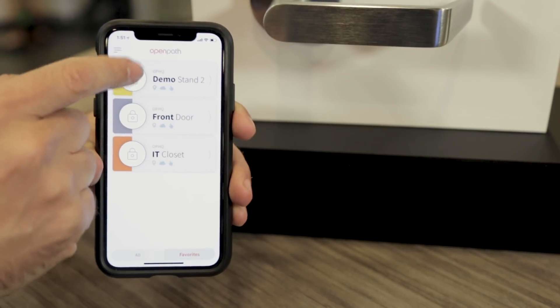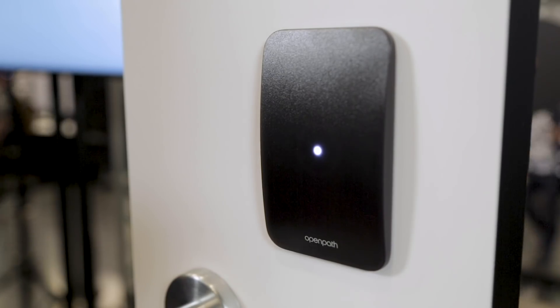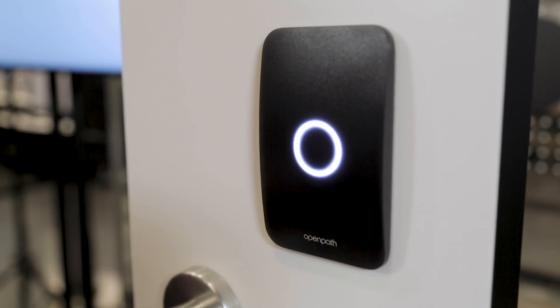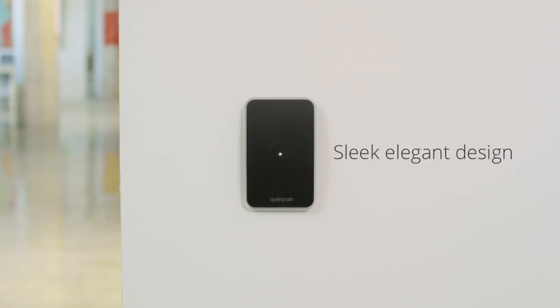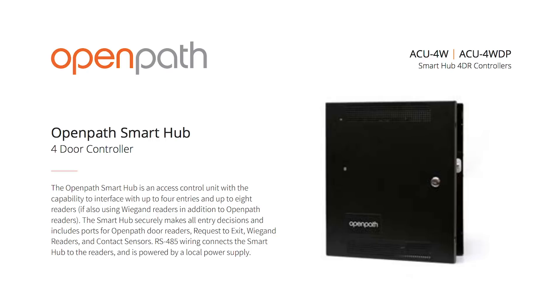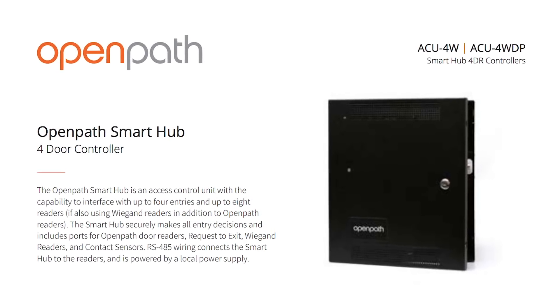Maybe start by telling us more about the technology behind it? It's both a hardware and a software play. We make the mobile app that sits on the phone as well as the software that runs in the cloud. We also make the hardware. The hardware consists of the reader that's on the door — a very low profile, beautifully designed reader — as well as a door controller, which is a circuit board that gets mounted up in a phone closet or server room. This gets installed using a low voltage or electrical wiring person in any kind of commercial office that uses a badge to get in.